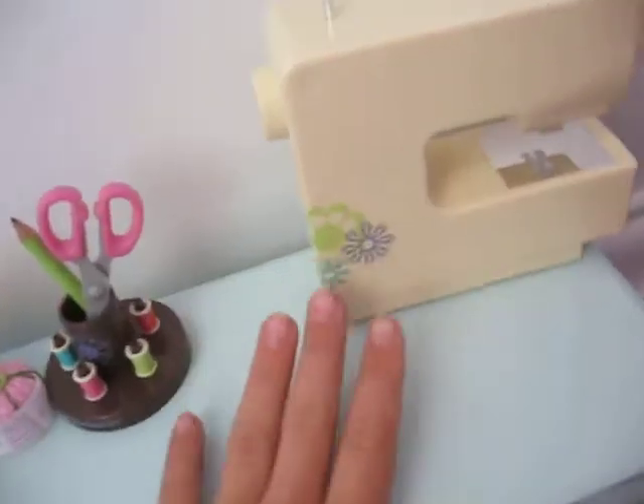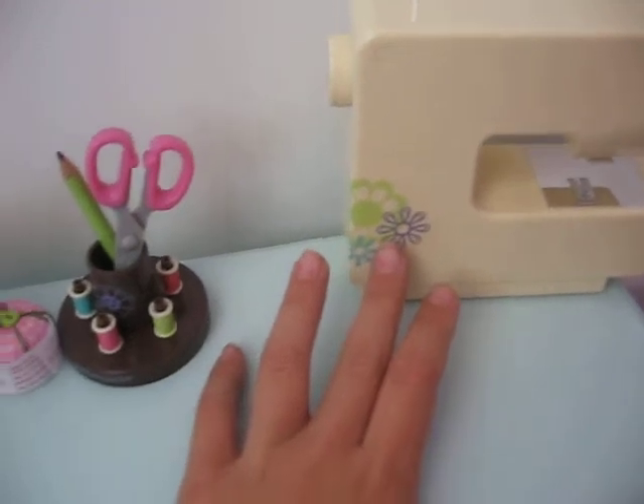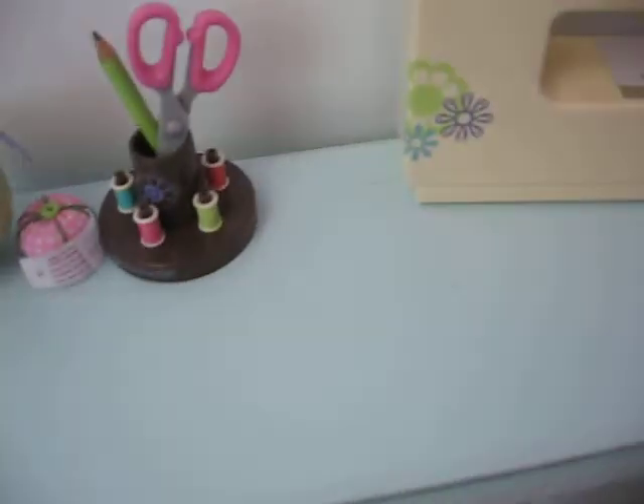Here is a sewing machine. And here's a drawer down there. Here's a locker, but there's nothing really in it.